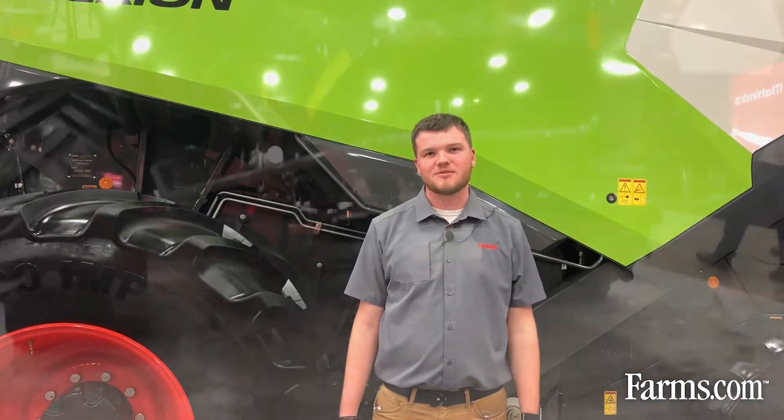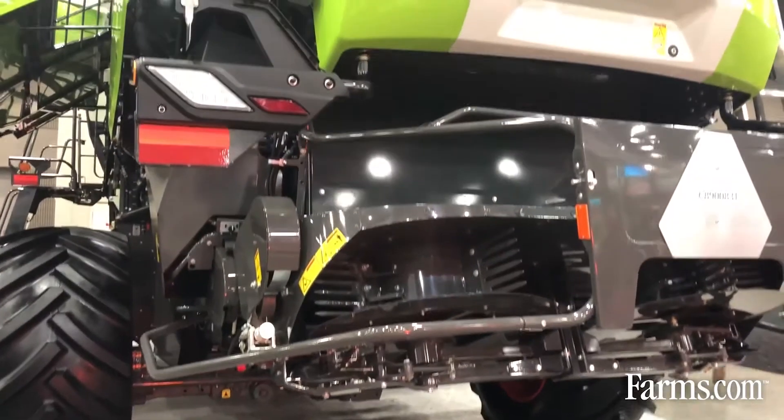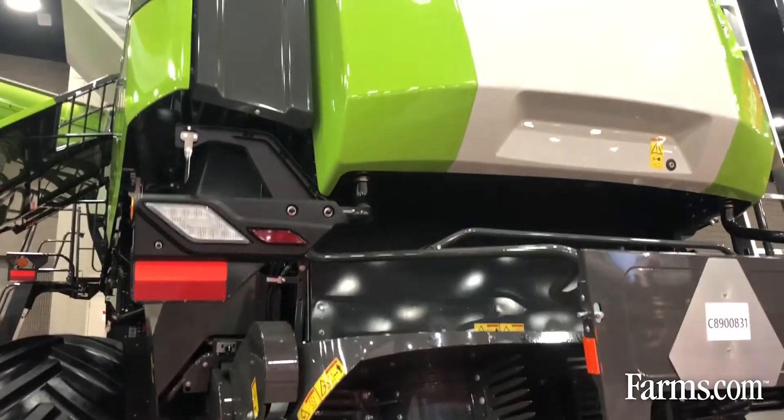Behind me is the Lexion 8600. One of the new features that we have on this machine is our CMOS automatic system, which is a machine optimization program.